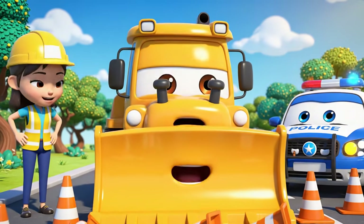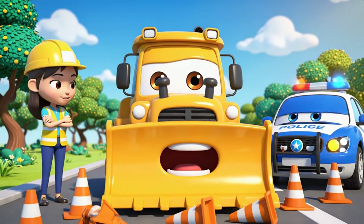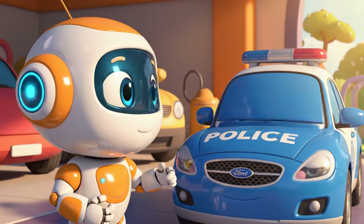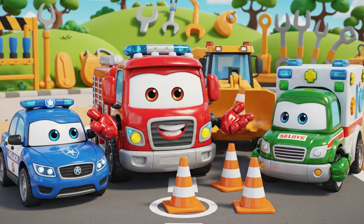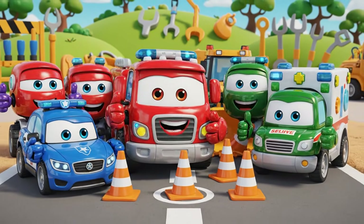Jin! Poli! I'm sorry! I moved the cones! I thought I was being fast! Admitting you're wrong is very brave! Safety rules are there to protect you! Remember, everyone — always follow the safety signs! Let's be safe together!